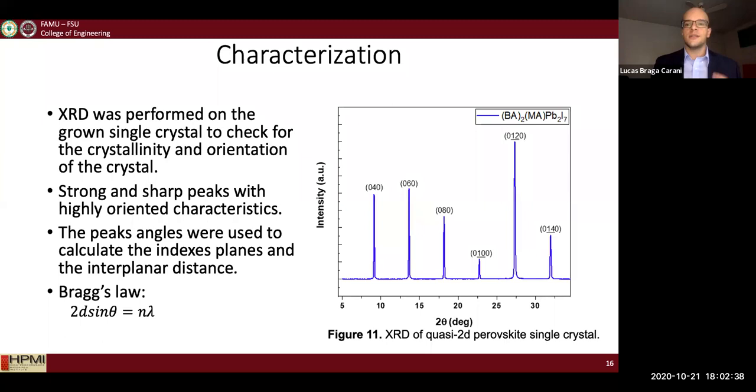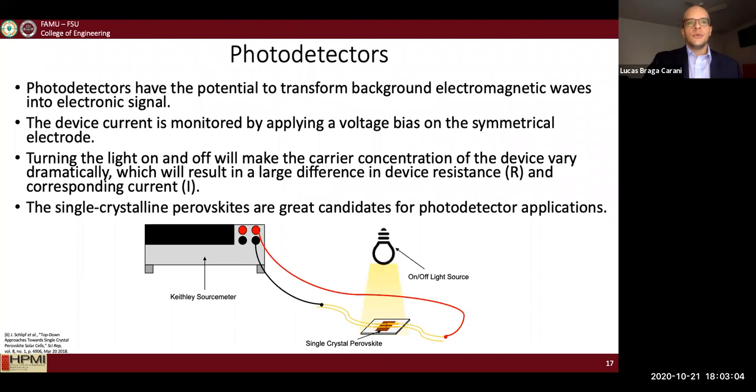Next, I conducted X-ray diffraction to check for the crystallinity and orientation of my crystal. The crystals showed strong and sharp peaks, which means the crystal exhibits high crystallinity, and the planes are related to the planes of the perovskite material.